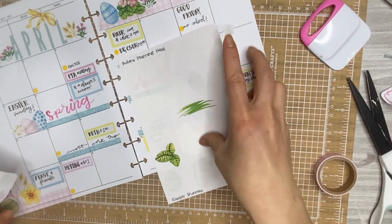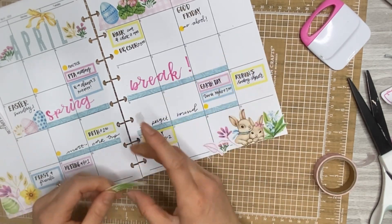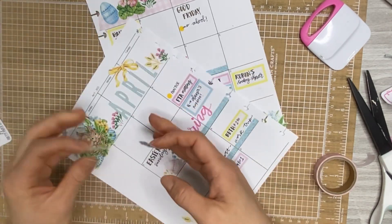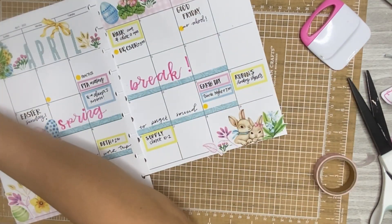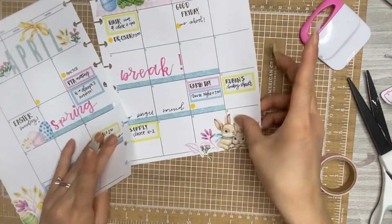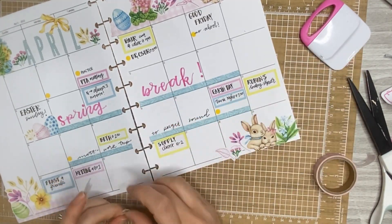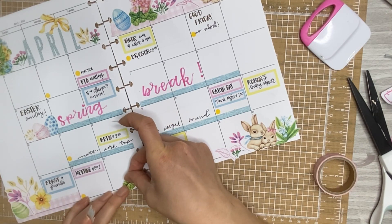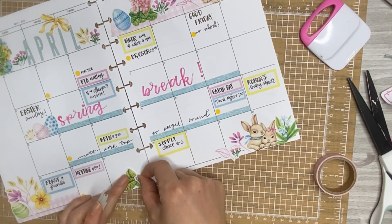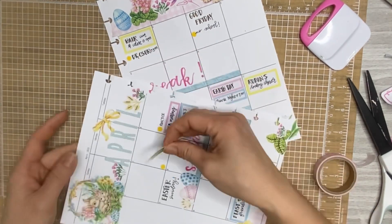Now where else? I just have a few more stickers and then I'll be done. This spot looks a little naked to me but I already have decor in the four corners so I don't want to overcrowd it. I have this random sprig of grass — I think this is actually going to go under 'April.'